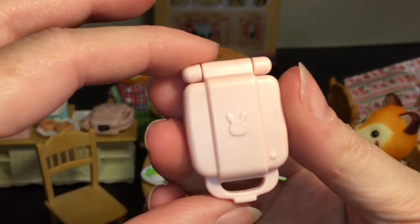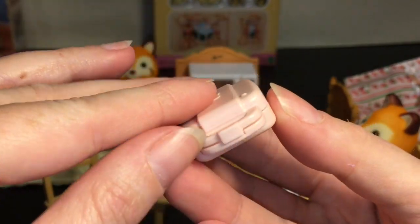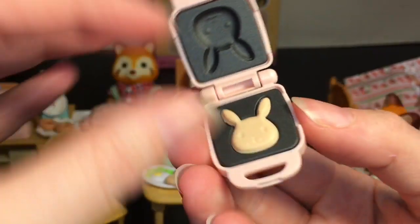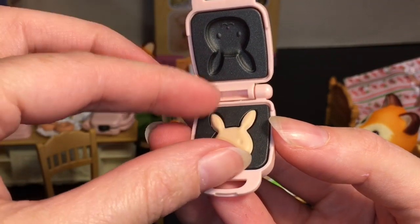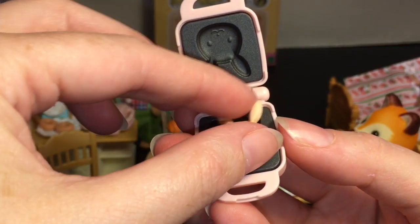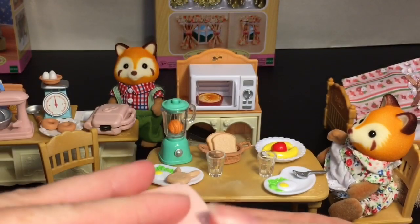It also comes with another waffle maker, but this one's a bunny one. You open it up and look at just the happy bunny — this one's removable as well. So you can make breakfast and serve your little Calico Critter friends.